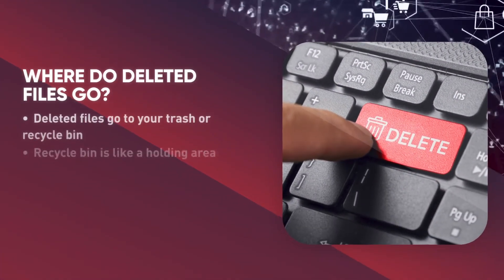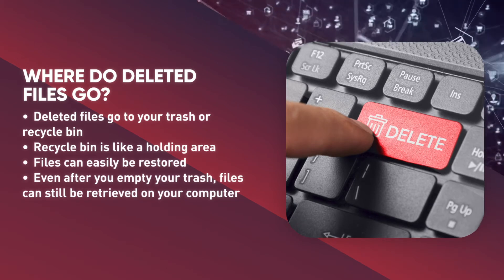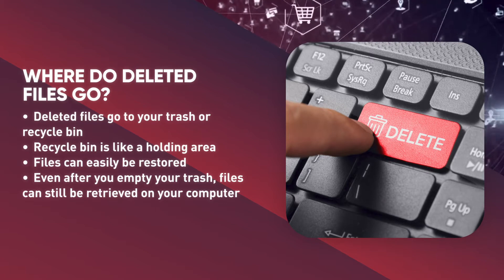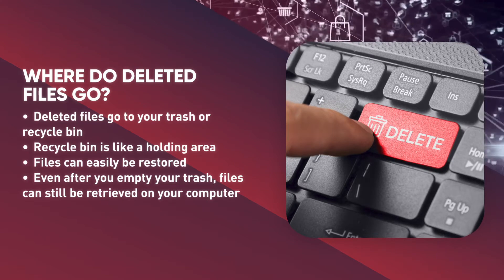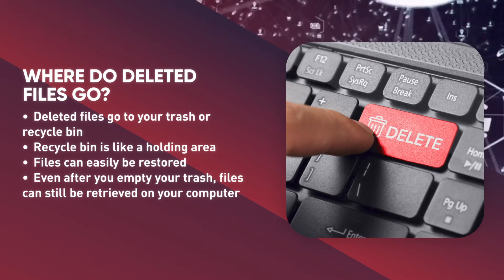Where do deleted files go? When you delete a file, depending on your operating system and your settings, it may be transferred to your trash or recycle bin. This holding area essentially protects you from yourself — if you accidentally delete a file, you can easily restore it.